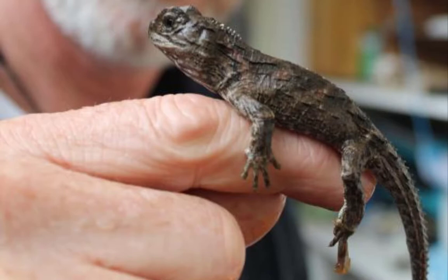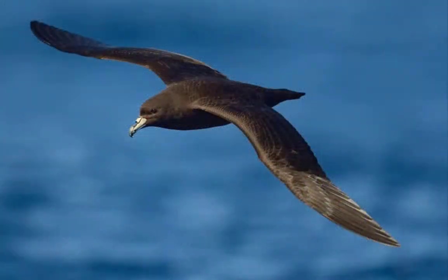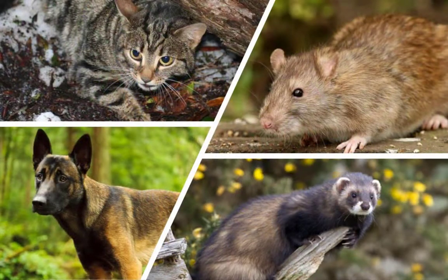This new hope for tuataras is good news for other species too. Restoring natural habitat for tuataras also helps kiwis, several seabirds, lizards, and a large flightless insect called the giant weta — animals that had also been harmed by rats and other introduced predators.